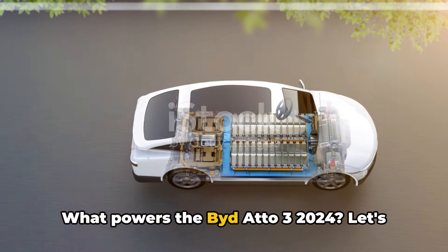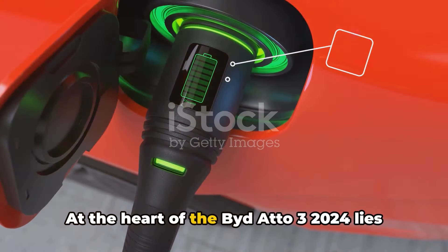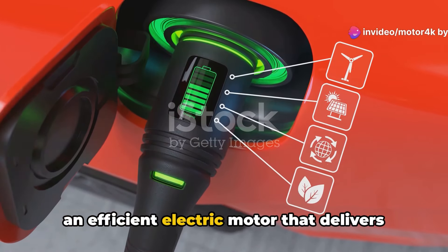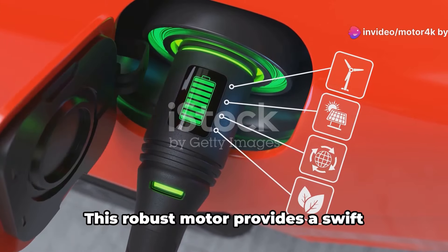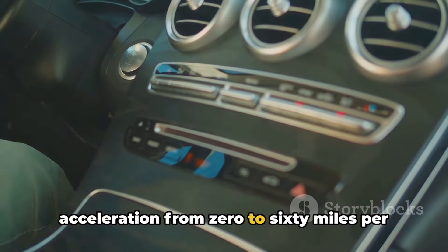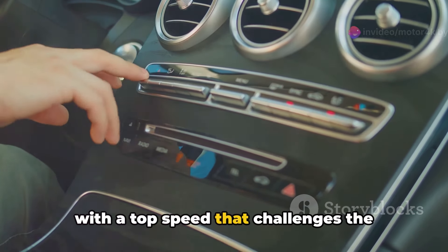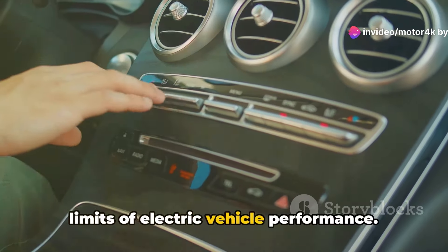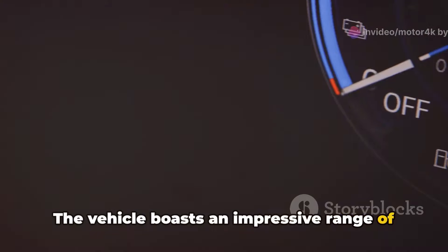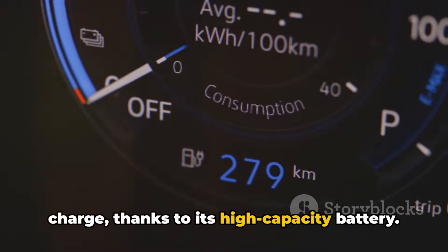What powers the Bidado 3 2024? Let's dive under the hood. At the heart of the Bidado 3 2024 lies an efficient electric motor that delivers a blend of power and precision. This robust motor provides swift acceleration from 0 to 60 mph in just 7.5 seconds, with a top speed that challenges the limits of electric vehicle performance. The vehicle boasts an impressive range of up to 260 miles on a single charge, thanks to its high-capacity battery.